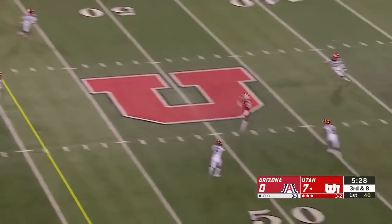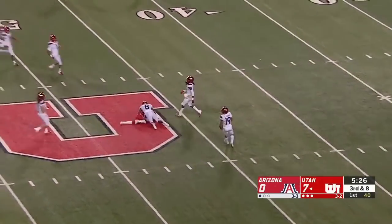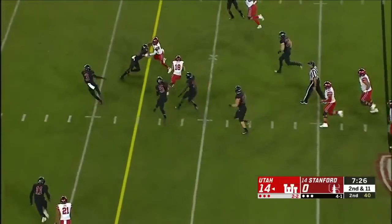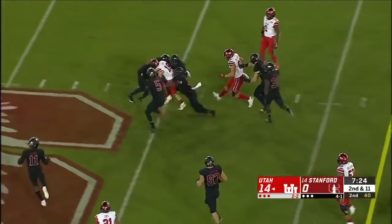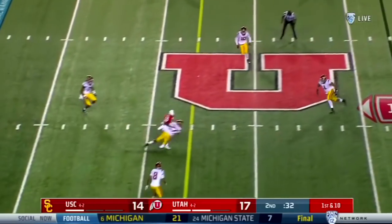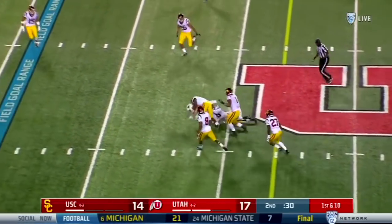Well protected, looking deep for Covey — wide open. Blitz off the edge and Huntley smartly finds his safety valve. Britton Covey has the first down. Huntley into USC territory, it's Covey with the catch.